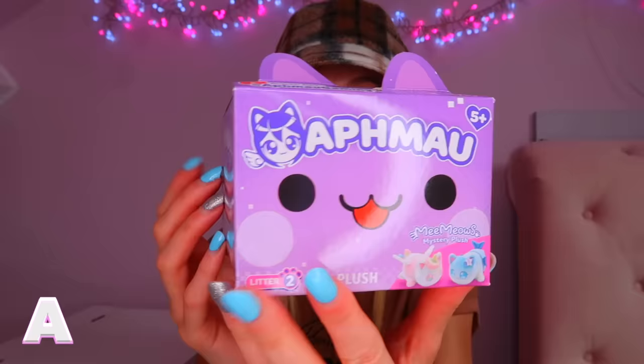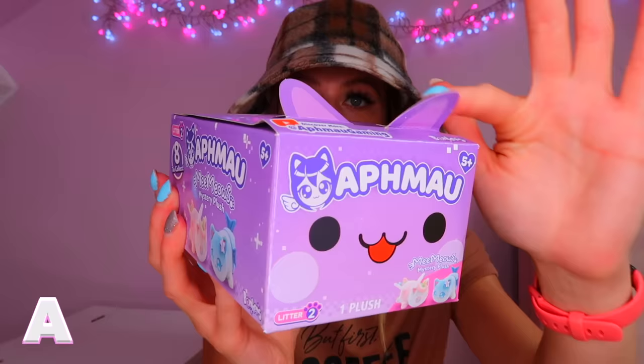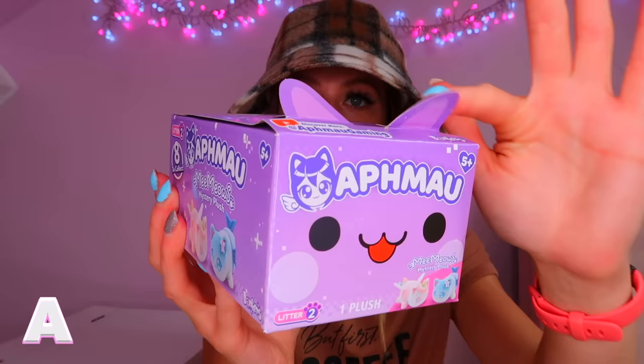First letter of the alphabet is A. For A we actually bought a mystery Afmo plush — still not sure how you say it, but someone in the comments said it's a Minecraft YouTube channel. This is what the packaging looks like — how adorable is this? They even give the little box cat ears and it says there are eight to collect.